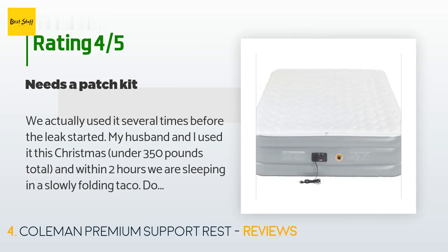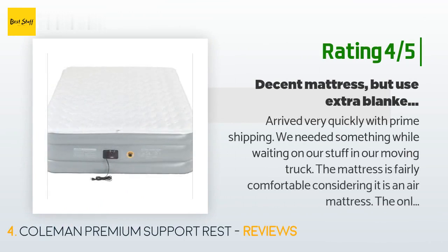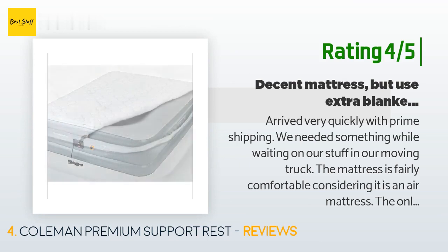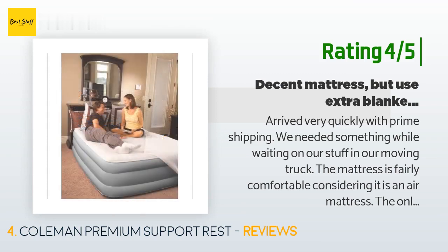Another happy customer said: "Arrived very quickly with Prime shipping — we needed something while waiting on our stuff in our moving truck. The mattress is fairly comfortable considering it is an air mattress. The only complaints I have are that if you sleep with two people and get closer to the edge it tends to droop and you feel like you're going to roll out. Also, I froze on this thing with a regular sheet and comforter inside my house with the temp at 72°F — I think I needed a thicker mattress pad."